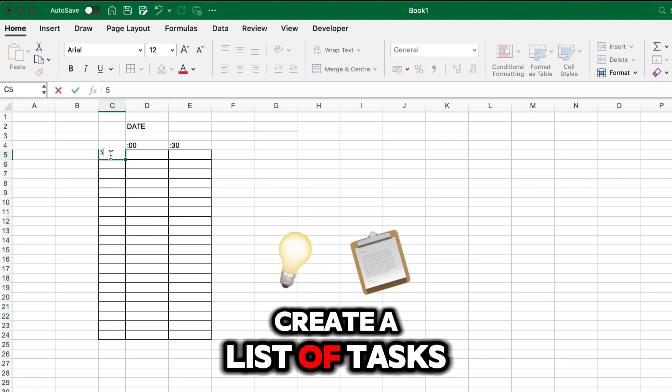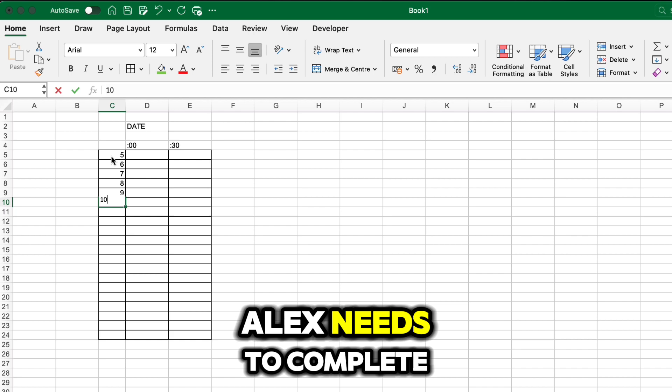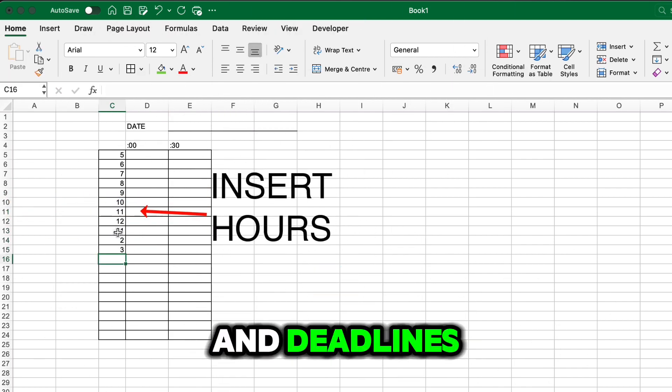Step one: Create a list of tasks. Identify all the tasks Alex needs to complete, including their estimated times and deadlines.